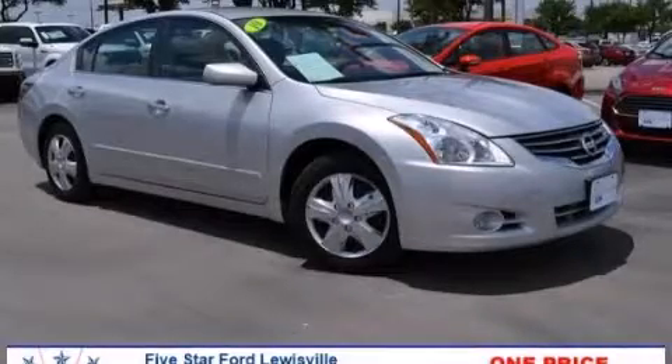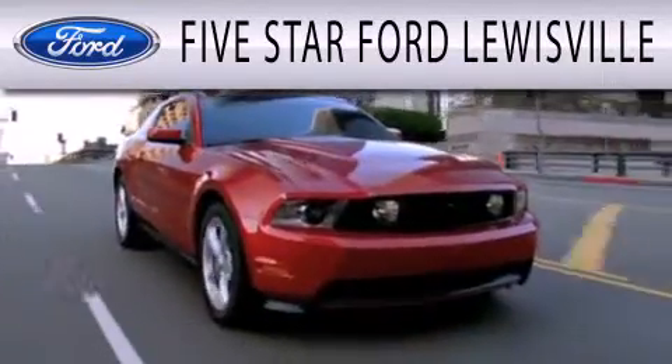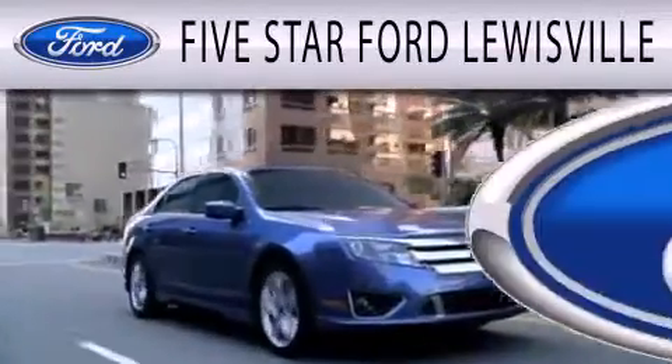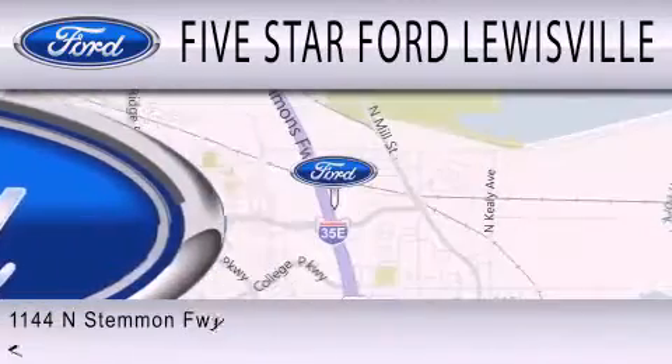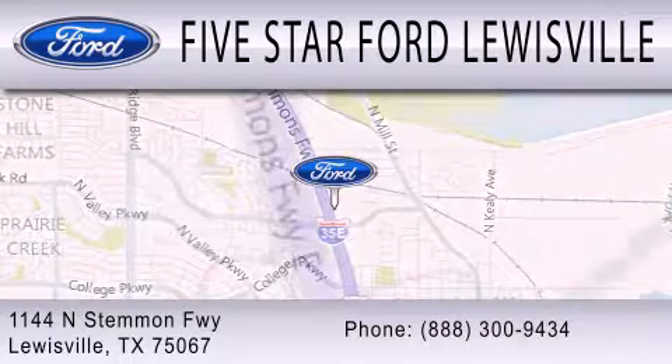We invite you to contact us today to learn more about this vehicle. Five Star Ford Lewisville is dedicated to doing everything possible to ensure that the experience you have selecting your next vehicle is as pleasant as possible. We are located at 1144 North Stummons Freeway in Lewisville.